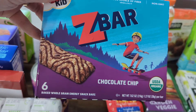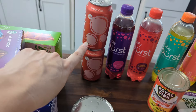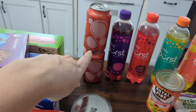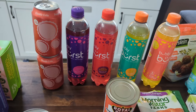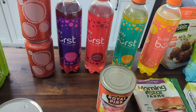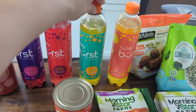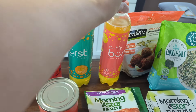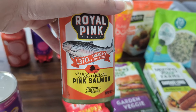And then some Z-Bars for my son — he really likes these chocolate chip ones. I got two of the classic Cola Popsicles back here; my son really likes those. And then these Bubbly Burst drinks — I got two of these for my son. He likes the tropical one and the peach mango. And then I got berry and cherry lemonade for me.